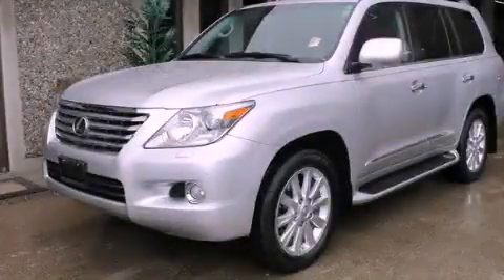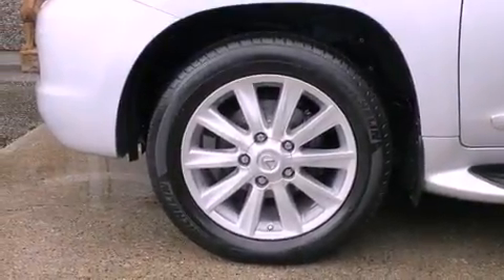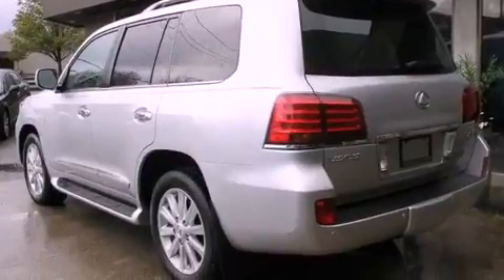This is a 2009 Lexus LX570, a drive-in shape that provides endless luxury. It features a 5.7-liter eight-cylinder engine, an automatic transmission, and four-wheel drive.